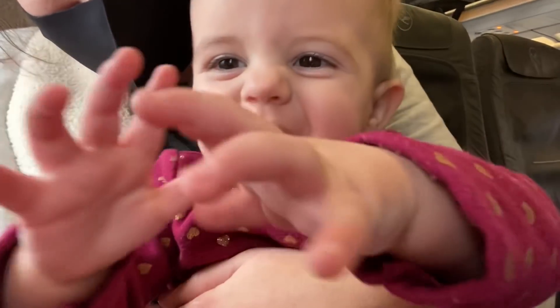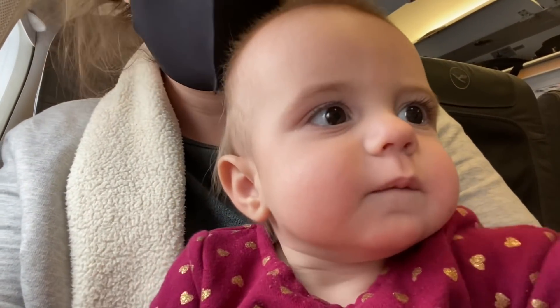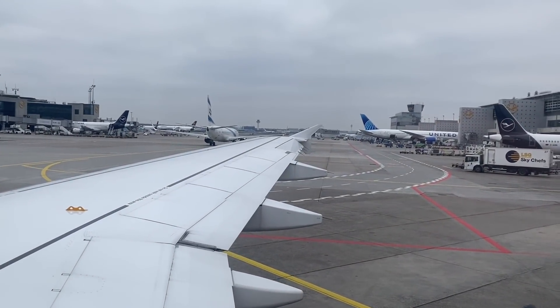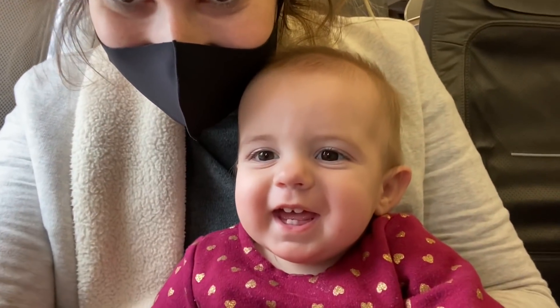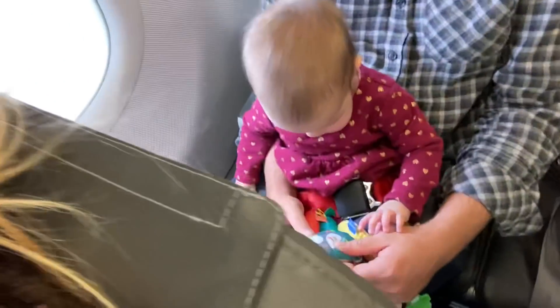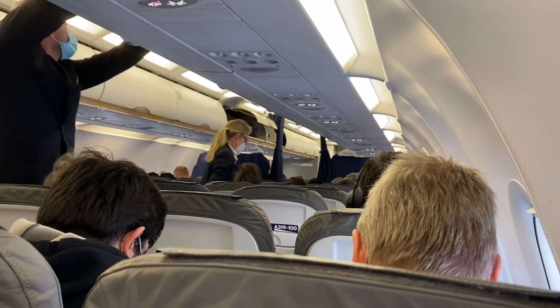We're on the next flight! This time we had a window seat so the girls could see outside. For this flight the airline didn't seat us next to each other, but that's okay since it's only an hour. This flight also had more people on it — our first flight was practically empty.